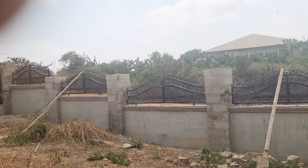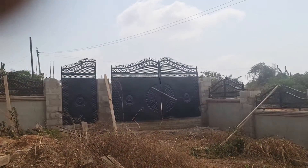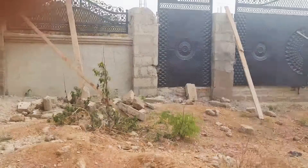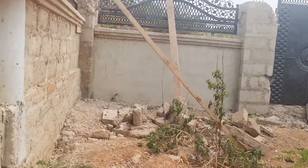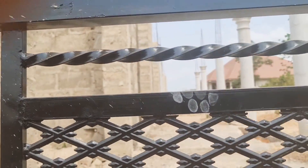This is the other part of the property, and that's the second gate I was talking about, with its small companion of another gate. This is the property from this angle.